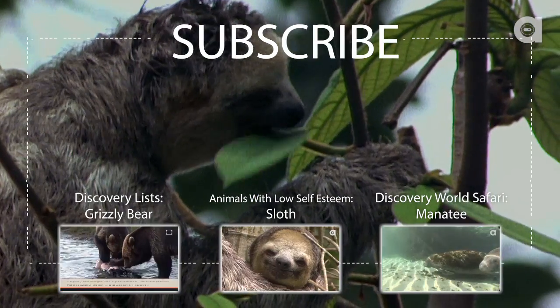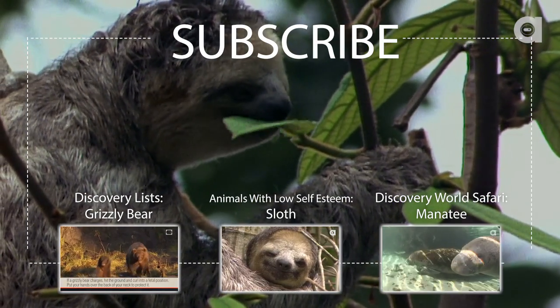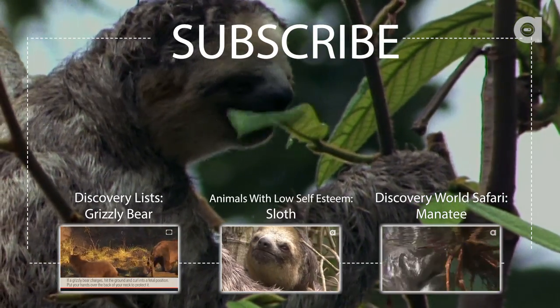Please subscribe to the channel and share this episode with your friends. Tell us in the comments section below what animal you'd like to see on Discovery World Safari. New episodes are every Monday.